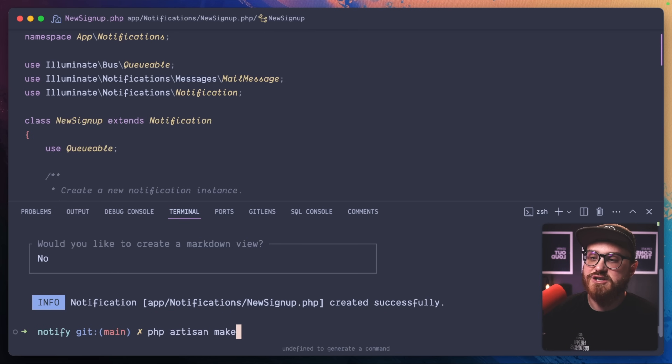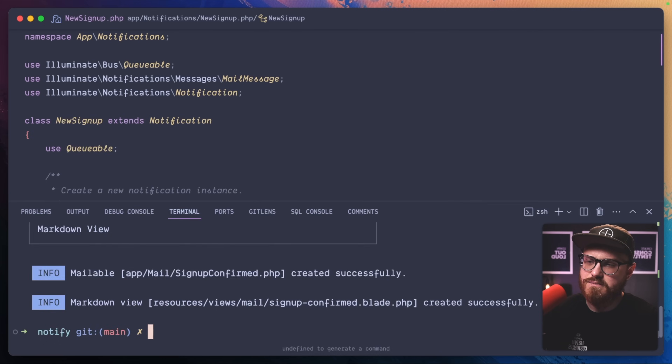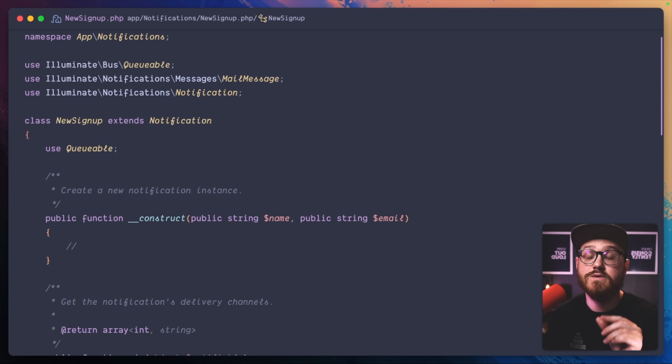Let's create a new mailable: `php artisan make:mail SignupConfirmed`, and we'll use a markdown view. You can already start to see the differences and maybe where you'd use mail over notifications. If you know you just want to send an email right away and don't need the extra pieces — like potentially sending SMS or specifying a particular authenticated user — mail is great because you don't have to worry about who is getting the notification. Notifications are great for authenticated users or models within your application; mailables might be best for people outside the application, like our registrant who isn't a registered user yet.